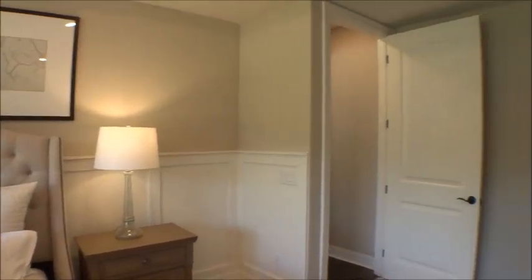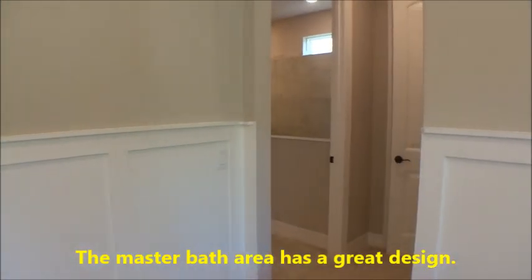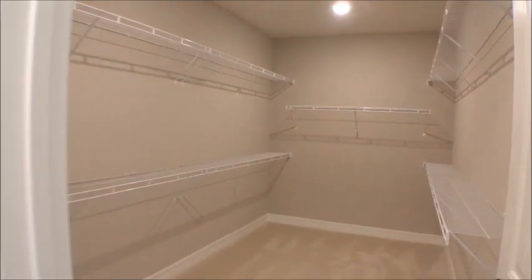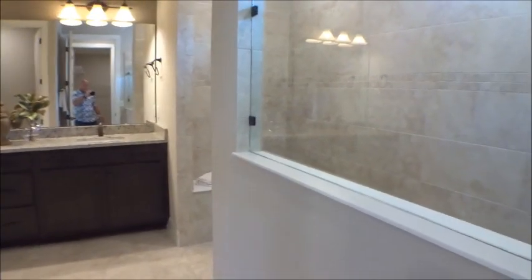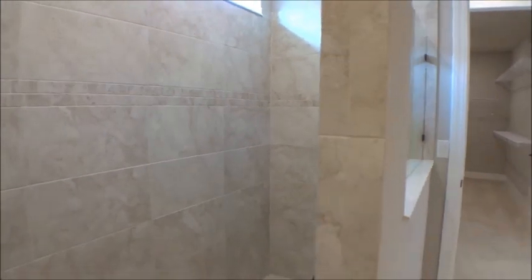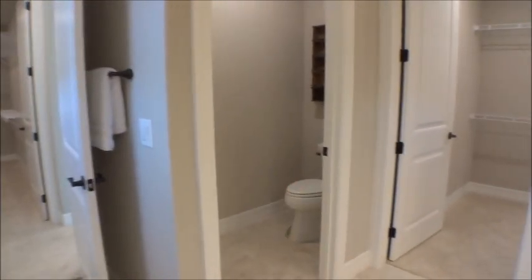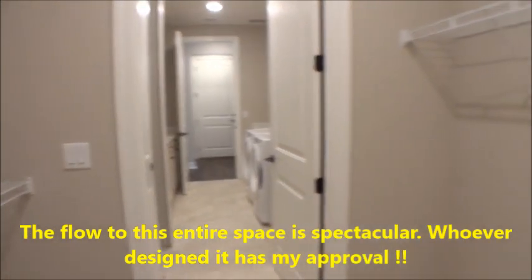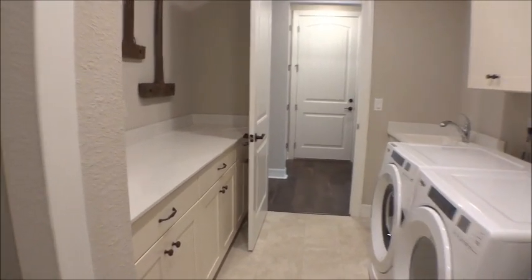Before we even enter the bathroom, look at that massive closet — that's huge. There's a linen closet and a ginormous shower. Double adult-height vanities, granite countertop. Look at how big that shower is. Your toilet area is there too. Coming into the closet, you get a really good size, and then laundry space is all connected — massive amount of counter space, another storage closet, and a laundry sink.